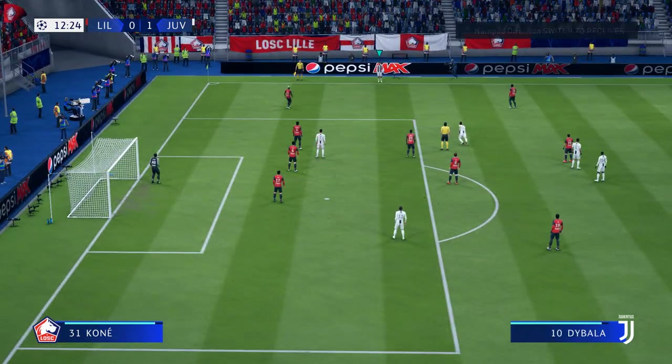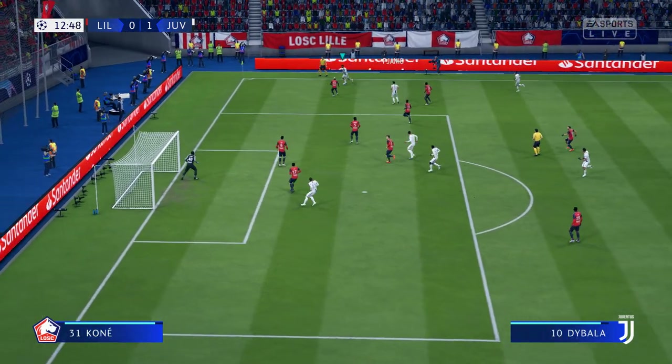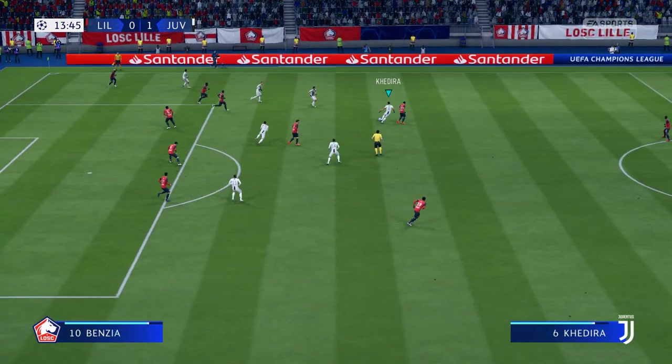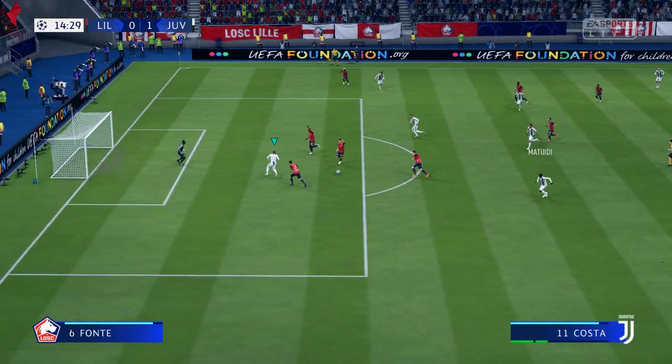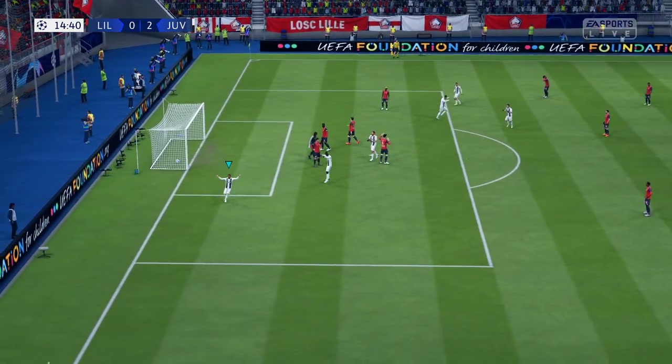The ball has gone out for a throw, and the referee plays advantage. Oh yes, good tackle. This has got possibilities — and that's a goal, there's no doubt about it.